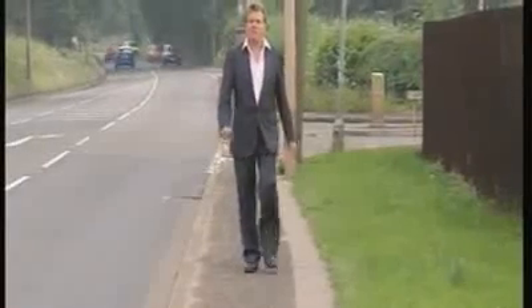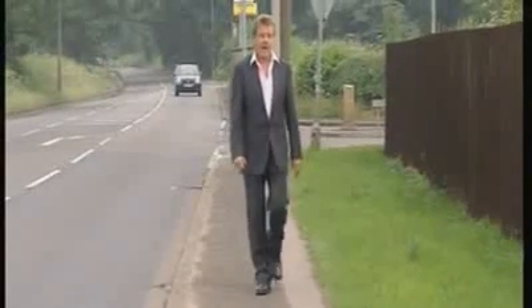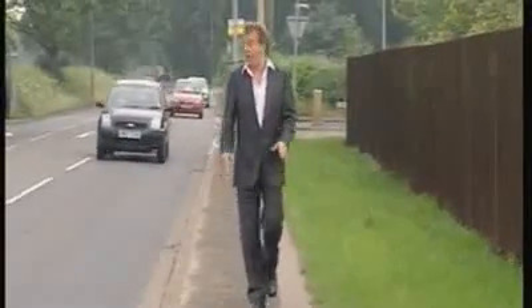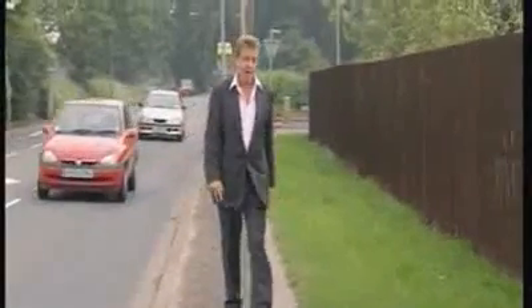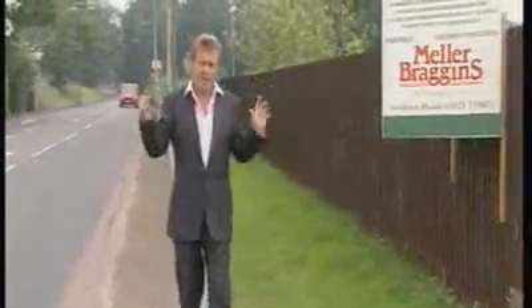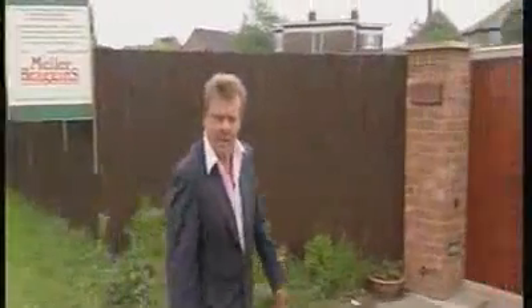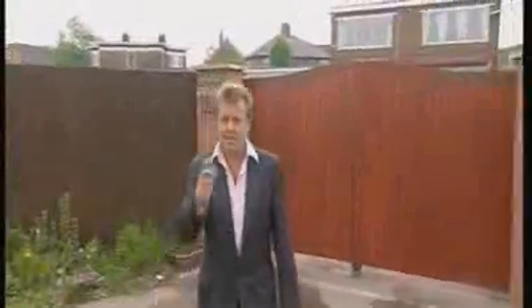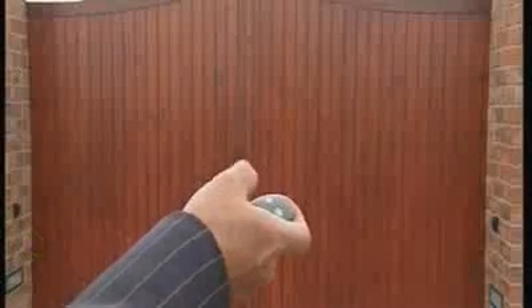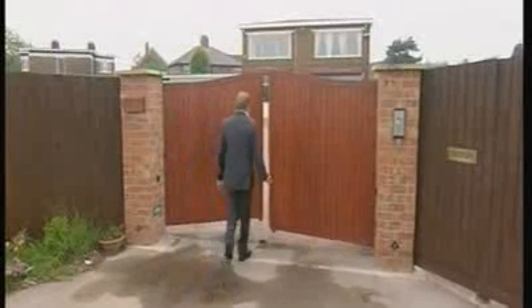Normally, having a property by the side of a busy main road wouldn't be a good thing, unless it's a commercial property you're looking for — in which case, passing trade is a great thing to have. That's exactly what's coming up for auction: it's the old filling station with a flat above it, just outside Warrington. It's got a guide price of £275,000 to £300,000.